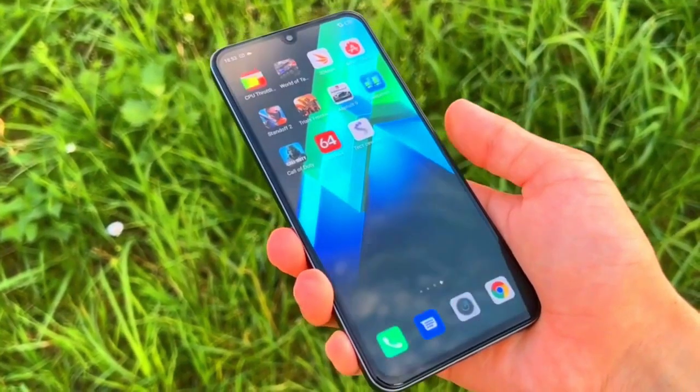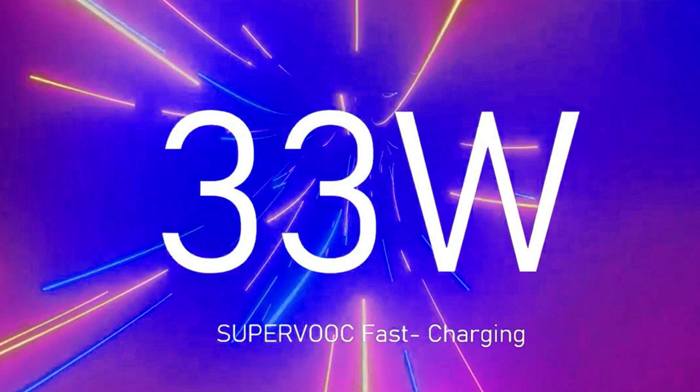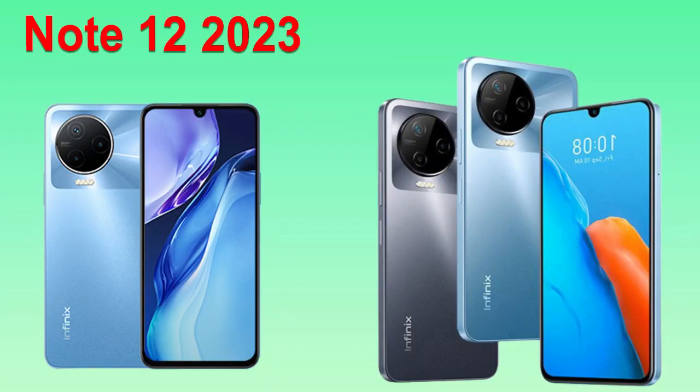In terms of battery, this device comes with a massive non-removable LiPo 5000mAh battery with 33W fast charging. It is available in three colors.